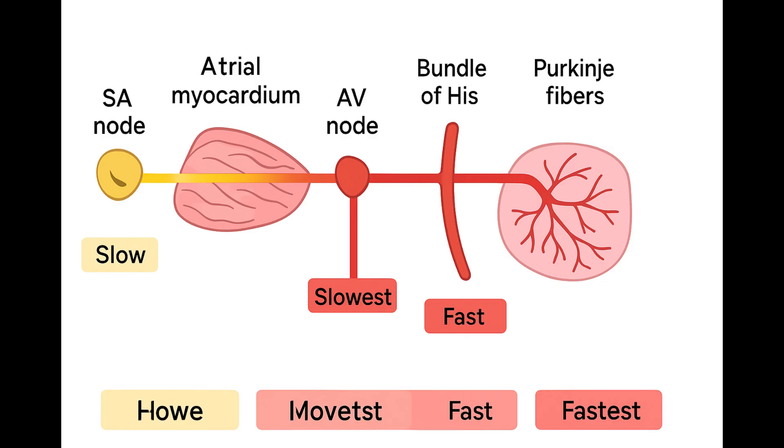Because the SA node has the steepest phase four slope, it naturally fires the fastest. And when it fires, that electrical wave travels down and depolarizes all the slower potential pacemakers — the AV node, the Purkinje fibers — before they can reach their own threshold and fire spontaneously. So the fastest one resets everyone else constantly, keeps them suppressed. But crucially, if the SA node fails — maybe disease, maybe a drug — that suppression stops, and the next fastest pacemaker, usually the AV node, escapes and takes over, giving you that slower junctional rhythm. It's a built-in safety net.